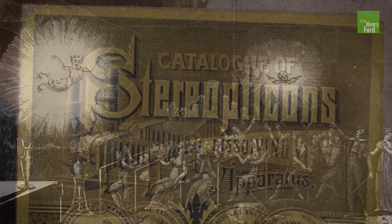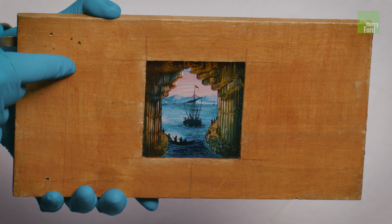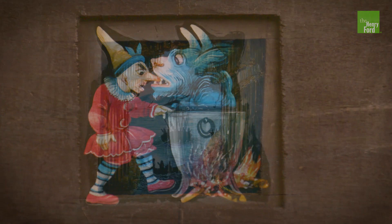Projectionists began to use special effects that we take for granted in movies today, like dissolving views. The slides also became animated. These mechanical slides have multiple layers of rotating glass discs and lever mechanisms that created motion in a single slide. This creature appears to be tormenting a human, and these ocean waves move. This special slide called a chromatrope creates beautiful abstract patterns like a kaleidoscope.